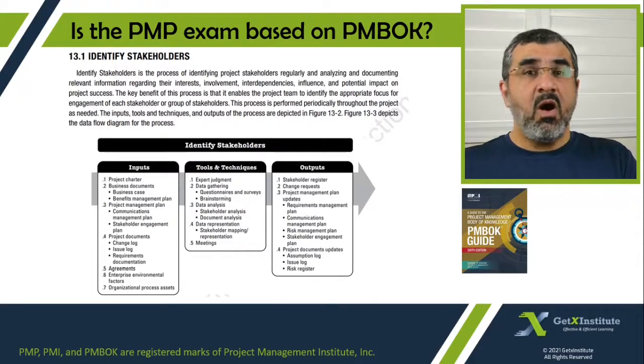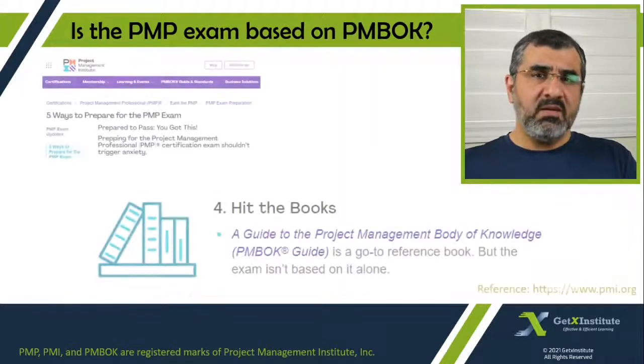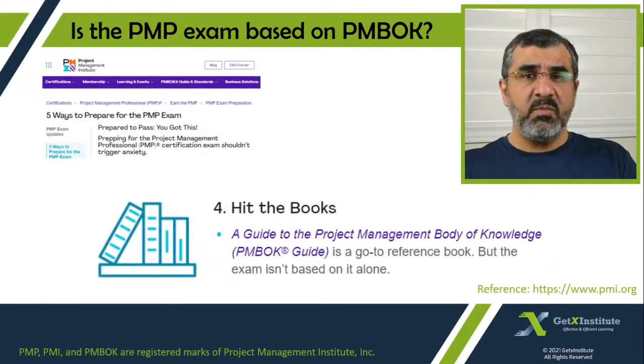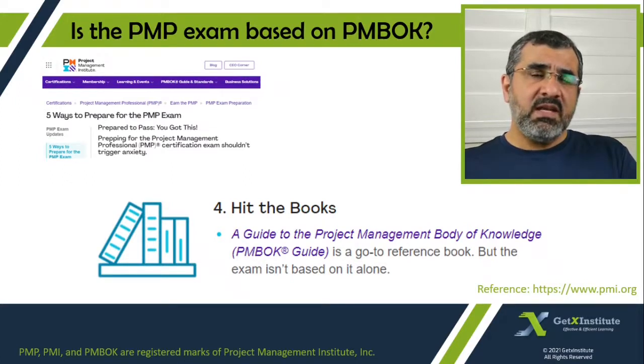So how important is the PMBOK guide? See what PMI says on their website PMI.org in the section about '5 ways to prepare for the exam': PMBOK guide is a go-to reference book, but the exam isn't based on it alone.